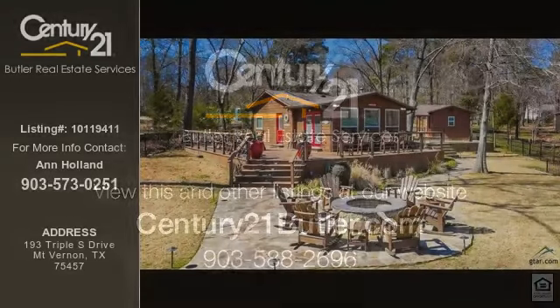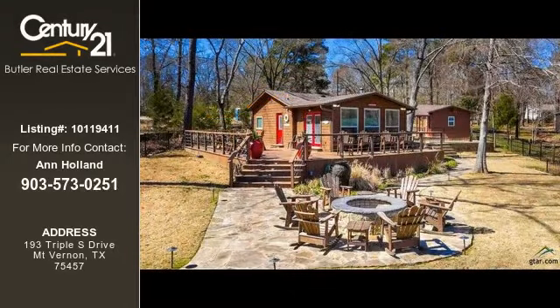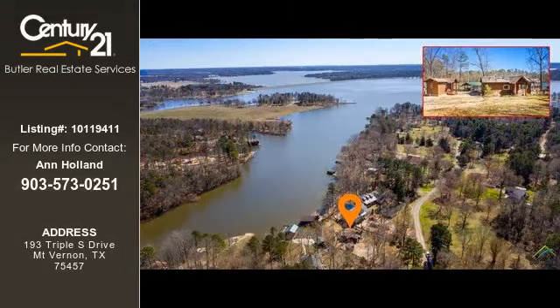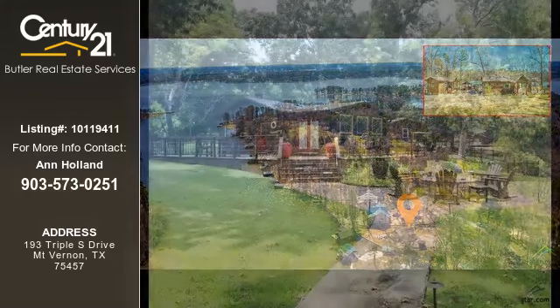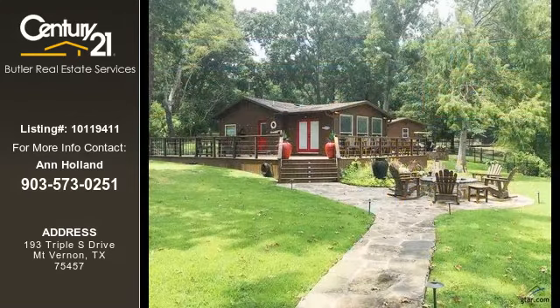This home listing is brought to you by Century 21 Butler Real Estate Services. This one-bedroom and one-bathroom home was built in 1998. This property is currently priced at $389,000. The listing number for this property is 10119411.